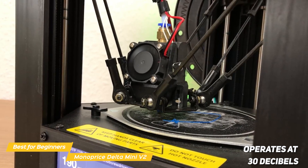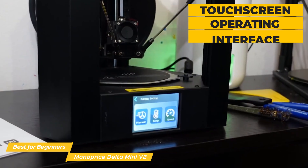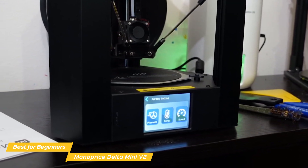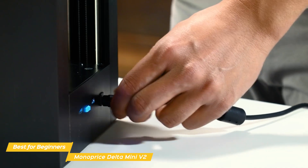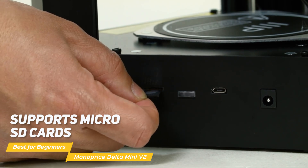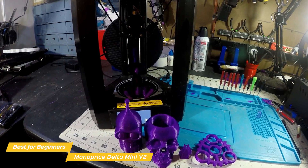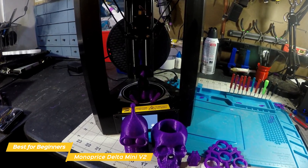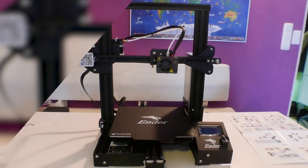The printer operates at 30 decibels, which is a lot quieter than the previous model, though you should still plan on some sound during operation. The touchscreen interface has large icons and clear, concise instructions, making it easy to use even for beginners. It comes fully assembled, so you're ready to print as soon as it's out of the box. It is Wi-Fi enabled and supports micro SD cards and USB connections. The Monoprice Delta Mini V2 is a fantastic printer for people just starting out in 3D printing.